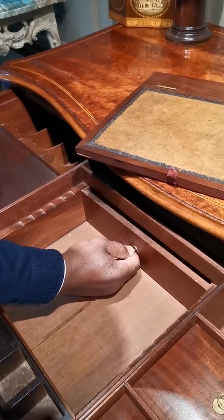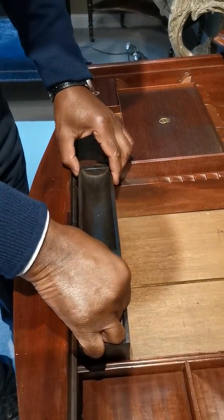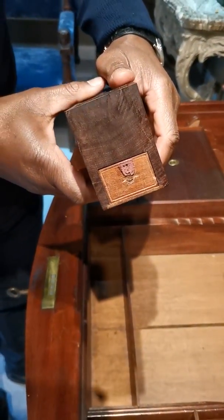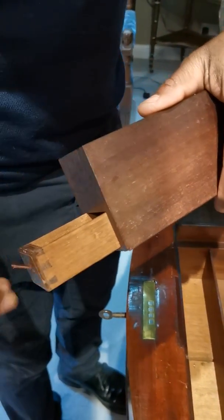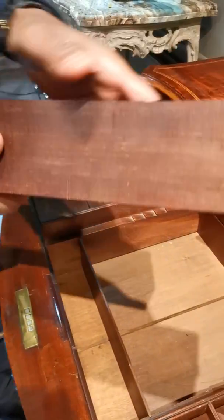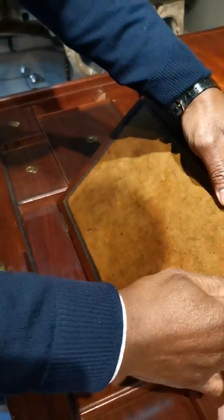There's a little drawer here, and there's a compartment here — this comes out like so. Here would have been for your pens and your ink bottles, and there's a little secret drawer there. Look at these lovely little dovetails. Absolutely fabulous — hardly ever seen the light of day. So all this fits neatly into the top drawer.